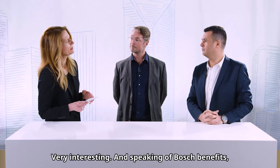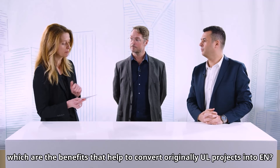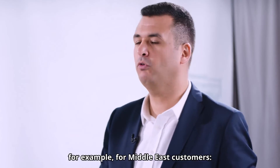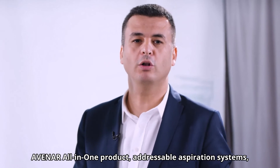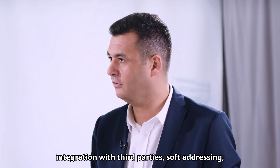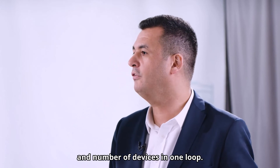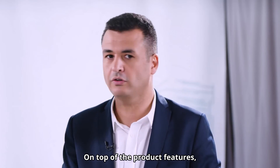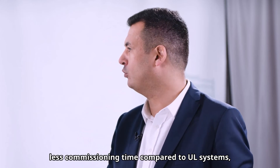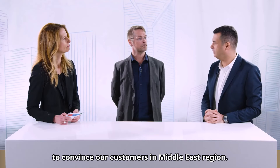Speaking of Bosch benefits, which are the benefits that help convert originally UL projects into EN? Just to highlight some convincing aspects for Middle East customers: the Avanar all-in-one product, addressable aspiration systems, integration with third parties, soft addressing, built-in isolator in all devices, and number of devices per loop. On top of product features, we also offer good delivery times, less commissioning time compared to UL systems, competitive pricing, and extra warranty to convince our customers in the Middle East region.